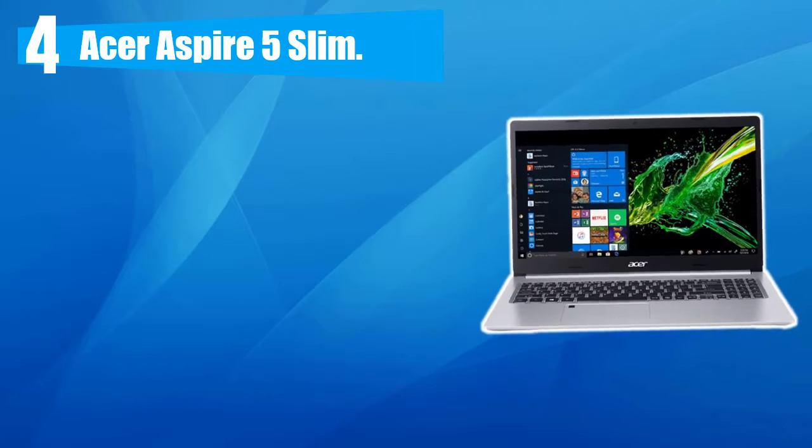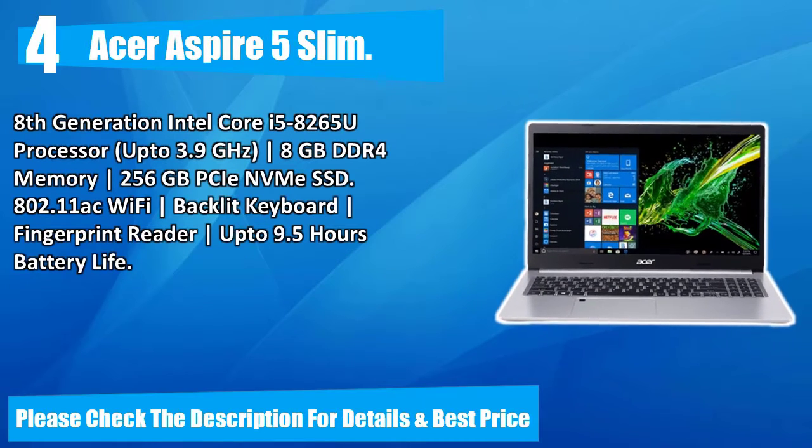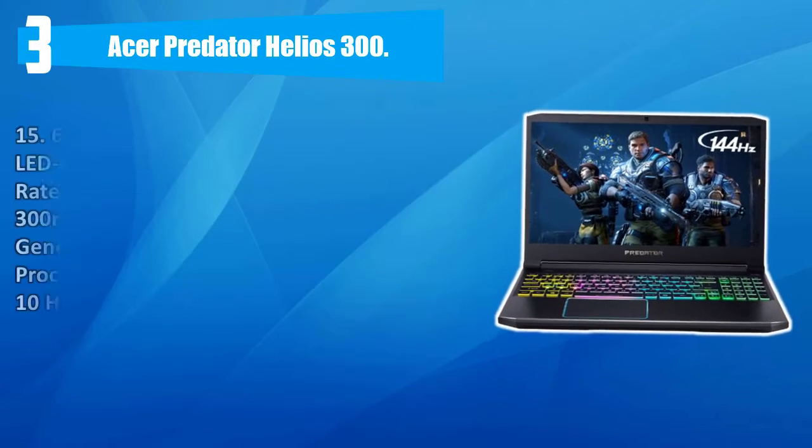Number four: Acer Aspire 5 Slim. 15.6-inch full HD 1920x1080 widescreen LED backlit IPS display, Intel UHD Graphics 620. One USB 3.1 Type-C Gen 1 port, two USB 3.1 Gen 1 ports (one with power-off charging), one USB 2.0 port, and one HDMI port with HDCP support. Eighth generation Intel Core i5-8265U processor up to 3.9 GHz, 8 GB DDR4 memory, 256 GB PCIe NVMe SSD, 802.11ac Wi-Fi, backlit keyboard, fingerprint reader, up to 9.5 hours battery life. Please check the description for details and best price.